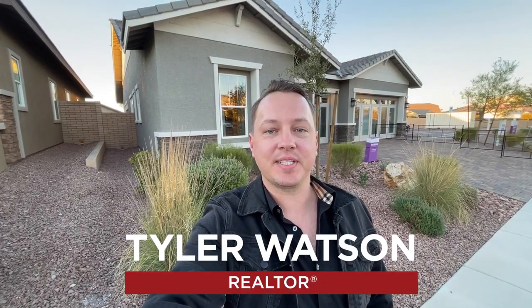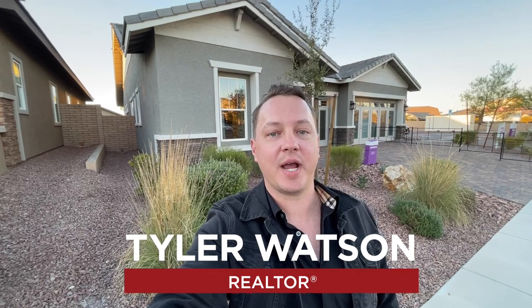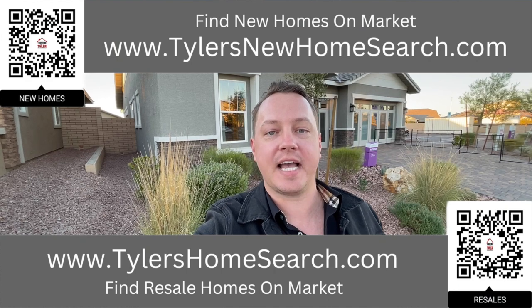Hey everybody, my name is Tyler Watson, your Las Vegas and Henderson realtor. This is Tour Time with Tyler, and welcome to Cabaret. Let's check out this one. Before we do, right there is the link for my resale app.